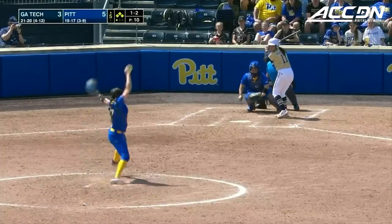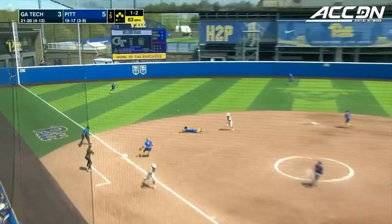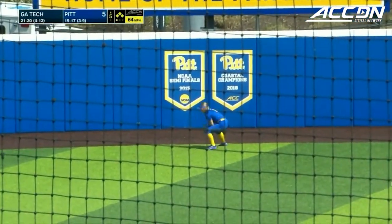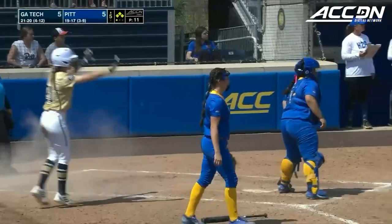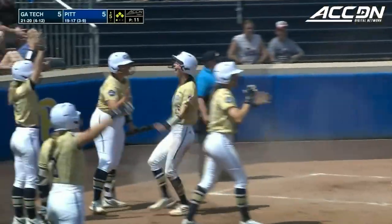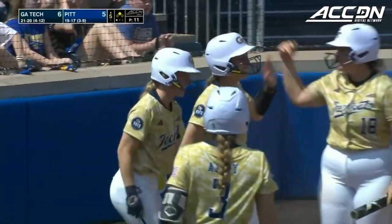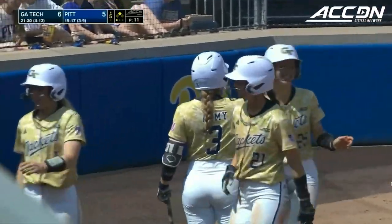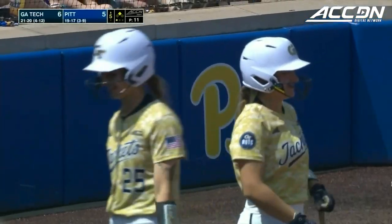Without too much damage and really take advantage of that, as that one shot up to left field. Griggs got a bad angle on that as everybody rounds — three runs score. And it's a tie ball game here. Pitt and Georgia Tech tied up in the top of the fifth after a double by Black.